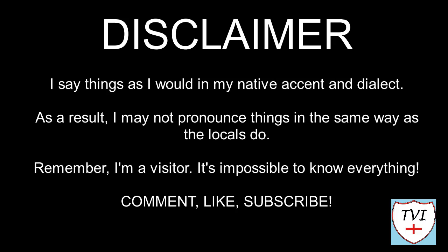Welcome to South Kilworth. I say things as I would in my native accent and dialect, so I may not pronounce things the same way as the locals do. Remember, I'm a visitor - it's impossible to know everything. Leave me a comment, spin me a like, and bash that subscribe button. Let's get to today's parish video.